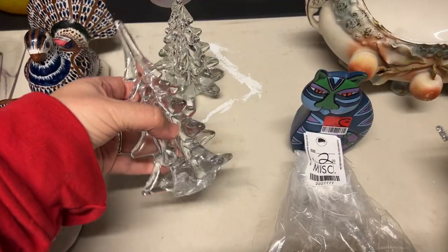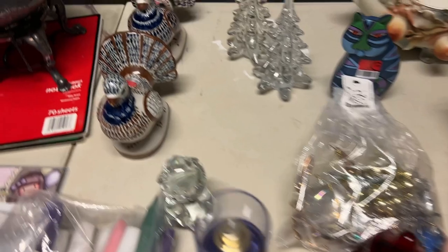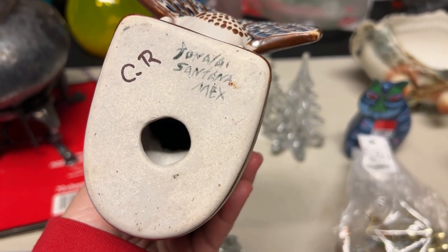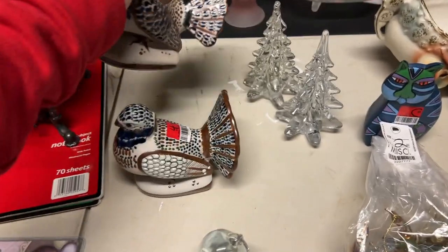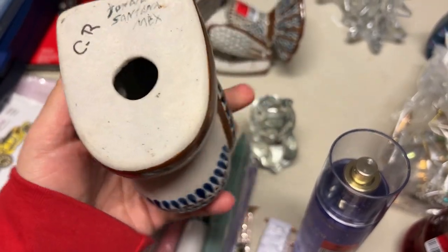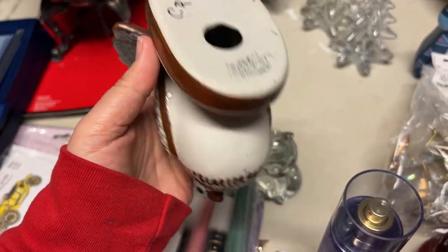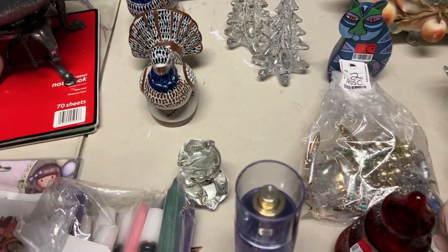We also found a couple of glass Christmas trees — Aaron found those. He found most of the knickknacks this time. He got these two birds — I don't know what kind, maybe like a peacock — they are marked Tanala Mexico and say Santana on the bottom. Even though this is rough, it has no sealer, so I don't know if I'll be able to get that off. Sometimes I have to tell people in the eBay listings, listen, there's sharpie on the bottom — can't get it off unless I make it worse.